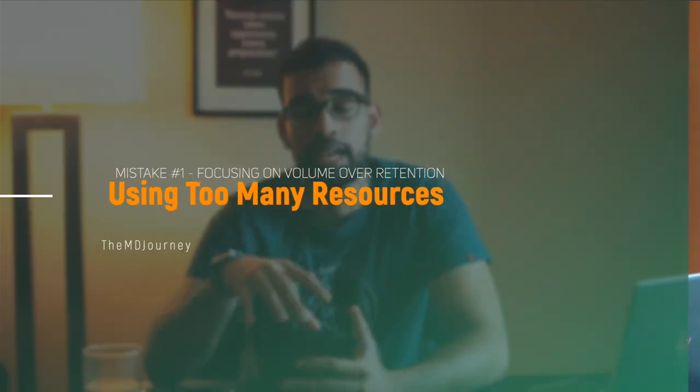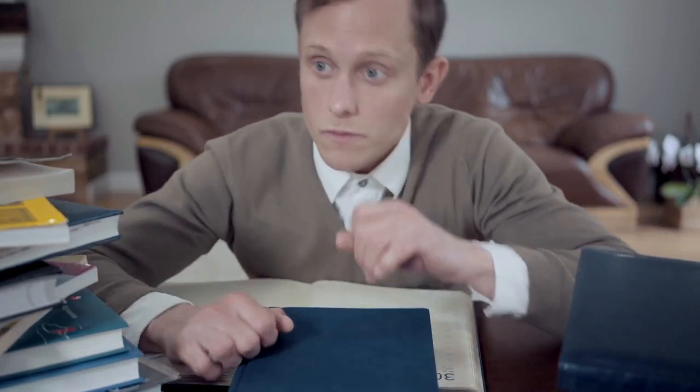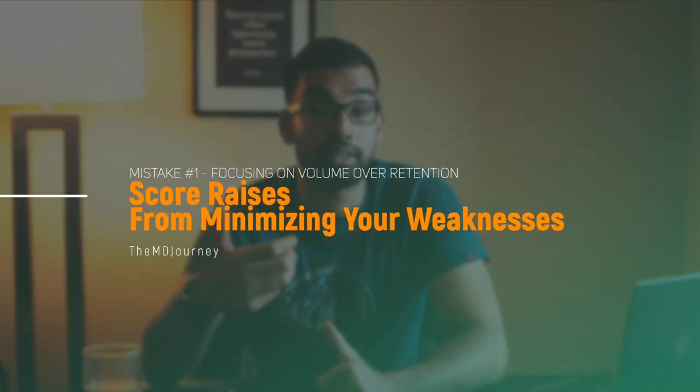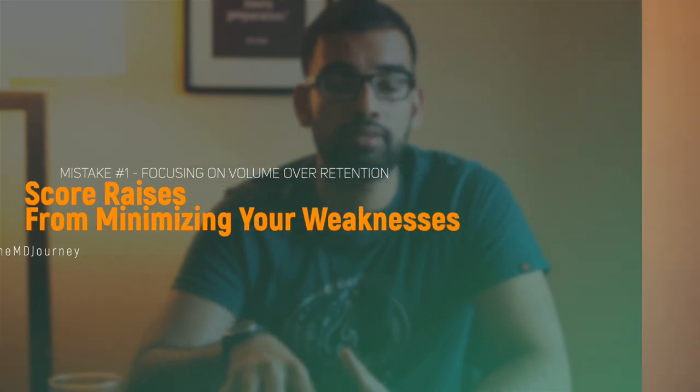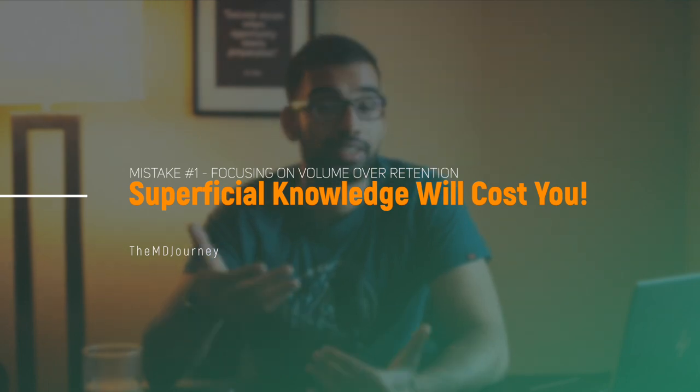This is common because you'll have so many resources thrown at you — First Aid, UWorld, Pathoma, Sketchy, Boards and Beyond, and more. Each has tons of information you feel like you have to memorize. But the truth is, your Step 1 score really isn't dependent on knowing a lot of information. It's about knowing a good amount of information at a very deep level, so that when you face test questions your score rises, and when faced with difficult questions you can make an educated guess. If you have superficial knowledge on every topic, you'll do average or below average because you can't apply that memorization to a vignette.